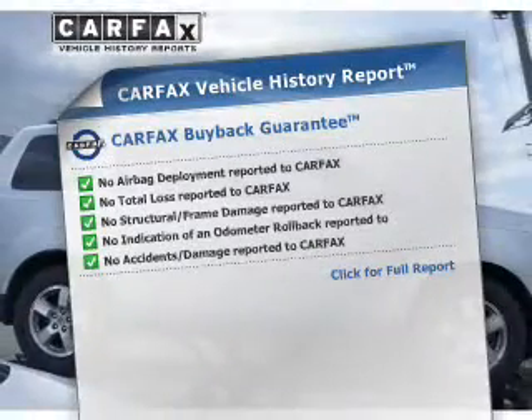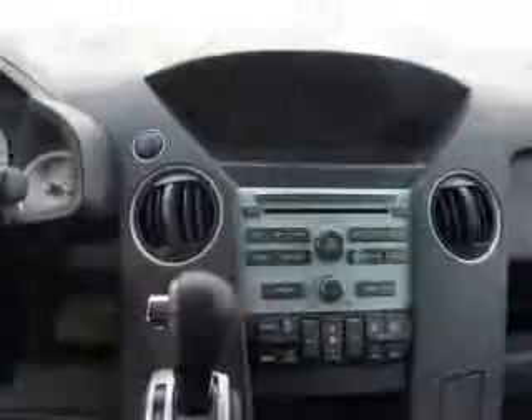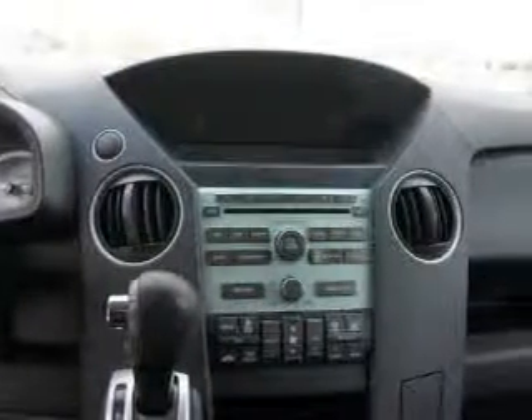Carfax is offered to provide you with peace of mind. Plus, enjoy these notable features that are included in this vehicle: power door locks, power windows, cruise control, an AM-FM stereo with multi-disc CD player, a satellite radio, power mirrors, and an alarm system.